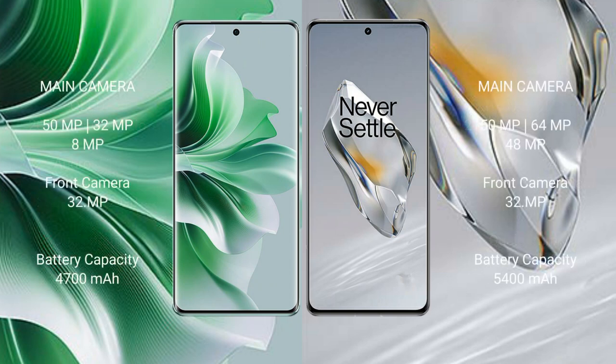OPPO Reno 11 Pro features a rear triple camera setup: 50MP plus 32MP plus 8MP, with a 32MP front camera. OnePlus 12 features a rear triple camera setup: 50MP plus 64MP plus 48MP, with a 32MP front camera.